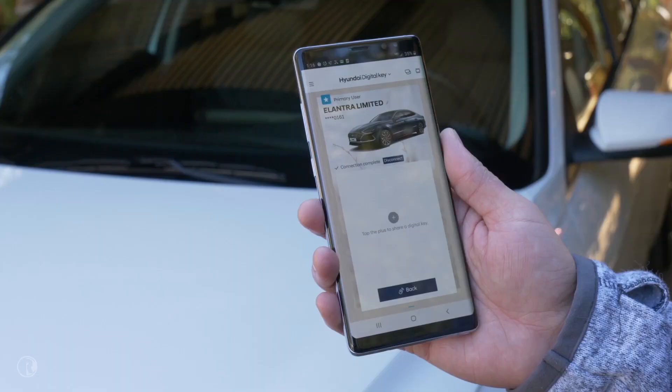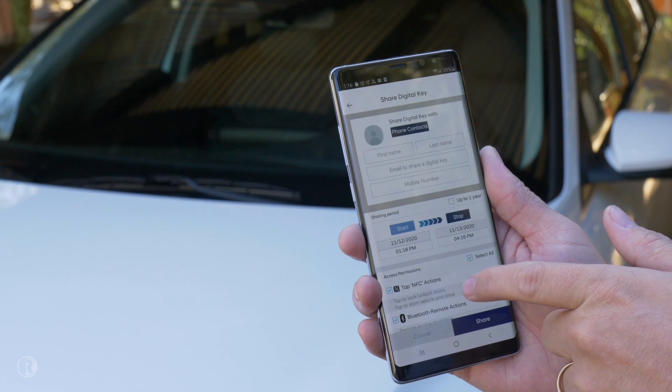What makes it super convenient is the ability to share keys virtually to anybody. You can select the duration — I can give someone a key for only an hour, up to a year — but I can also select what type of access that person has. One use case that's extremely convenient is sharing keys to your teenager. I can give access to only Bluetooth functions, which allows them to open the trunk and get in the car. They could put their baseball stuff in the trunk and grab it without having to bother you. But if they tried to drive the car, the phone and the car know — nope, this person doesn't have access to drive.